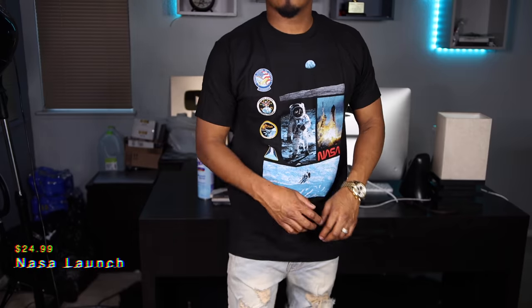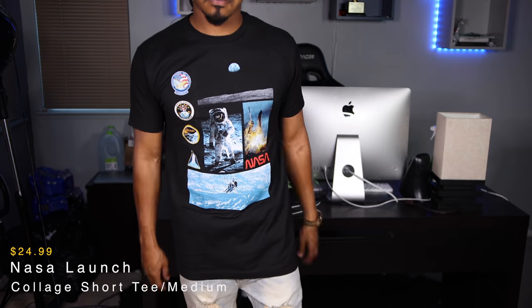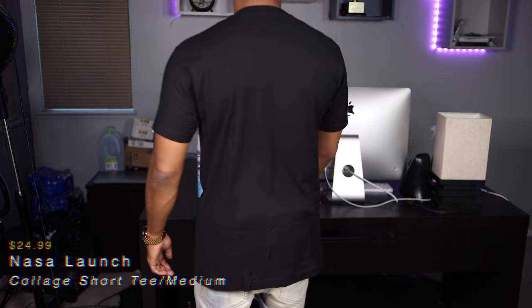I had to pick up this NASA tee right here — this is called the NASA Launch College short sleeve tee. Basically a graphic tee, and I got some NASA shoes that go perfect with these. Nothing on the back. On-body up next.